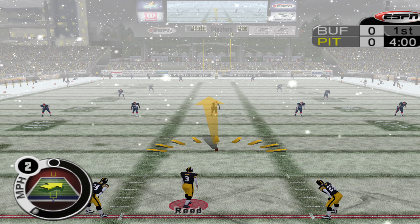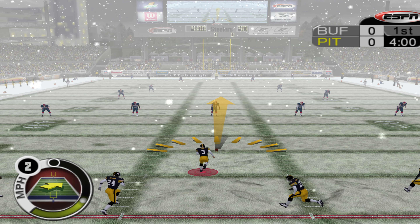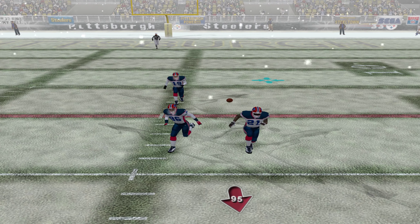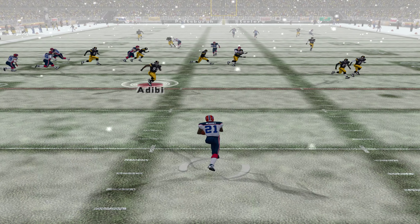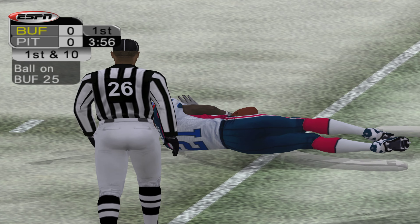Jeff Reed kicking off to the Steelers. There's the signal and we're ready. It's time for Steelers football! Reed kicks it and we are underway. McGahee gets it off the bounce at the 12, breaks a tackle, tackled at the 25.